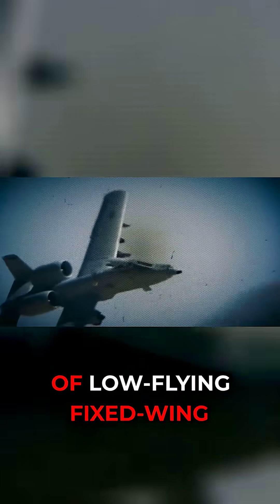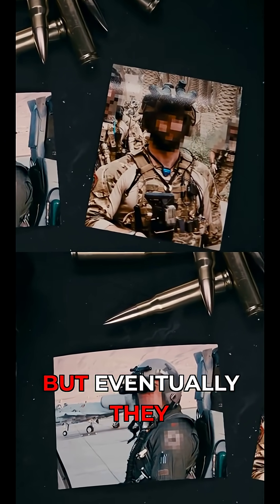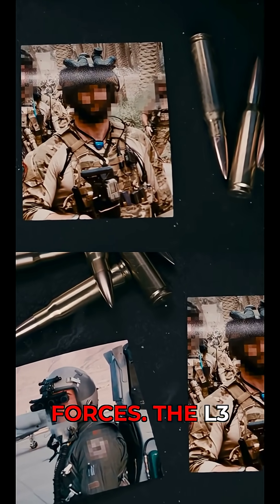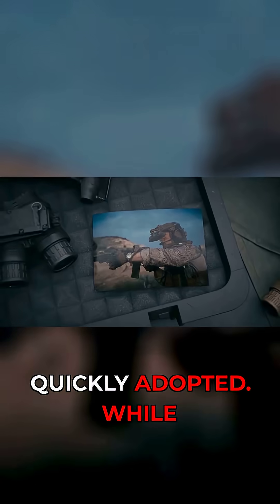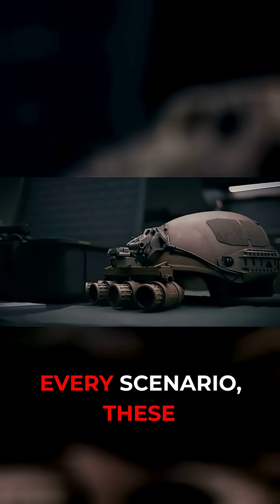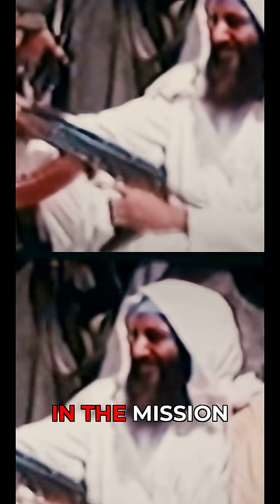Pilots of low-flying fixed-wing aircraft such as the A-10 were the first to get access to these quad nods, but eventually they ended up in the hands of special operation ground forces. The L-3 Harris GP NVG-18 further refined this concept and were quickly adopted. While not ideal for every scenario, these goggles undeniably aided special operation forces, including those involved in the mission that ultimately brought down Osama bin Laden.